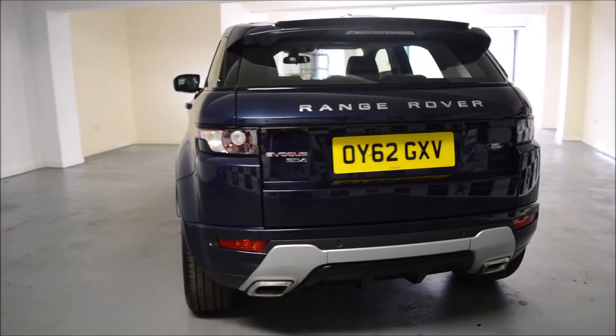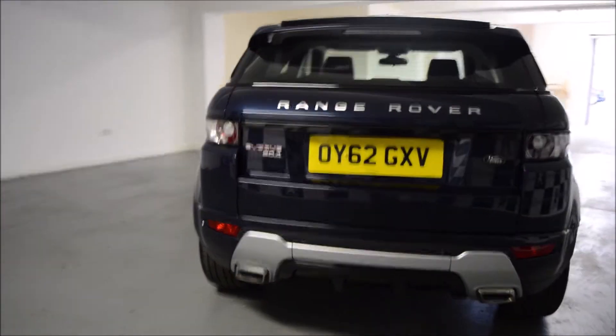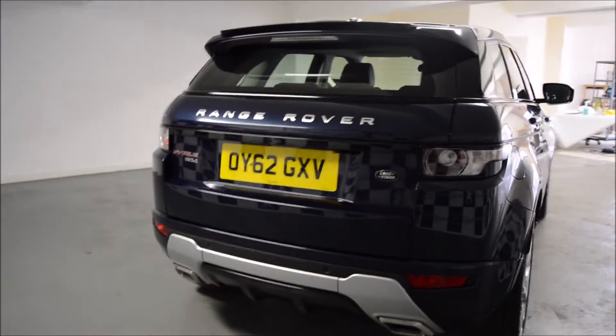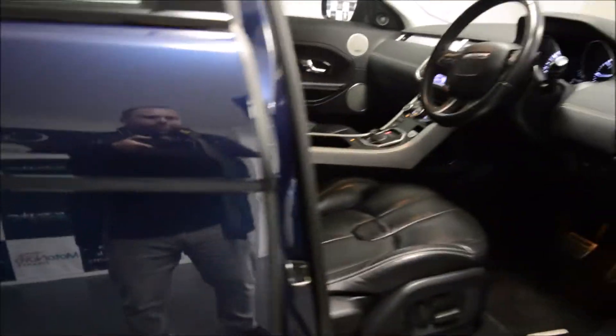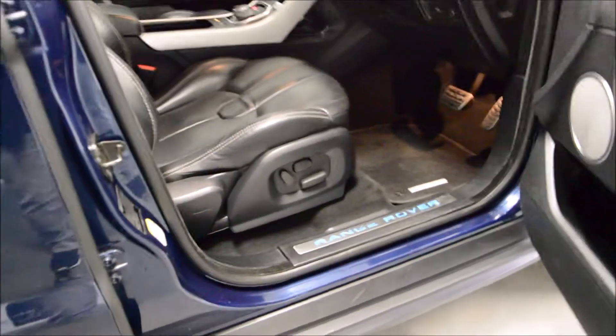Visit caledoniavehiclesolutions.co.uk. Whatever your credit history, at Caledonia Vehicle Solutions we're making it easy for you to finance the car you want with affordable and flexible repayments.